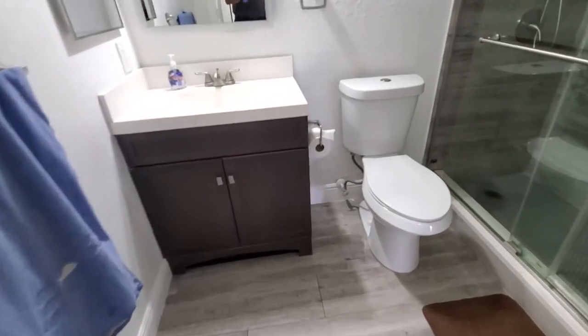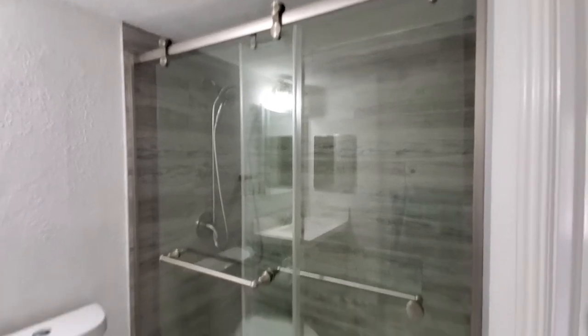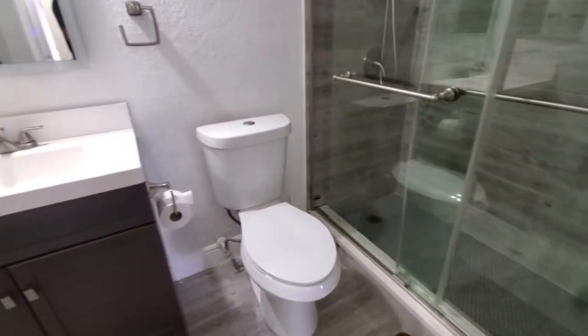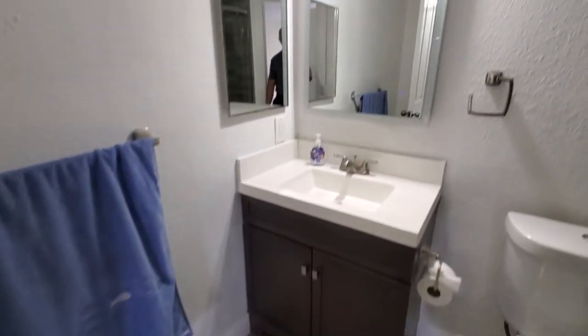In the guest bath, you've got an updated shower with nice sliding glass doors, and what appears to be a newer commode and vanity as well.